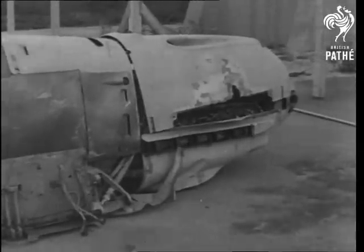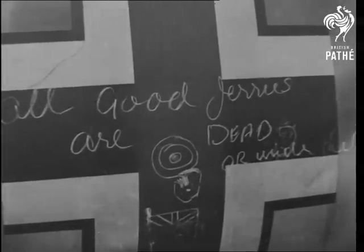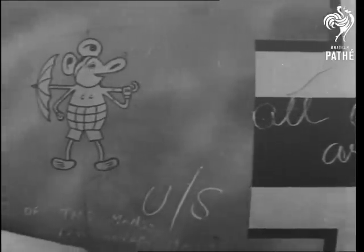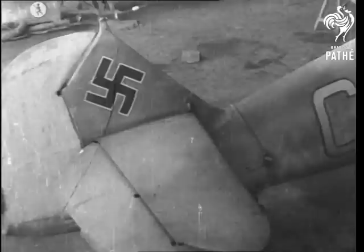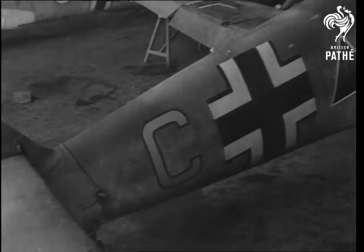Experts study closely the constructional designs and run the rule over them for gadgets and fundamental weaknesses. Every technical point and structural detail is carefully indexed. Emblems on the machines divulge information about squadrons employed.